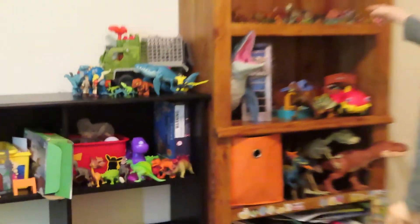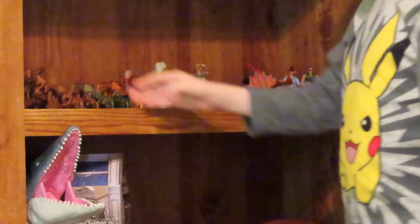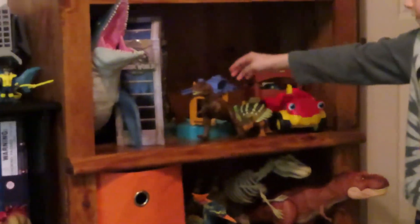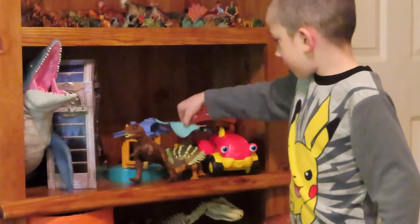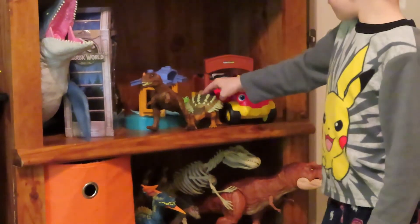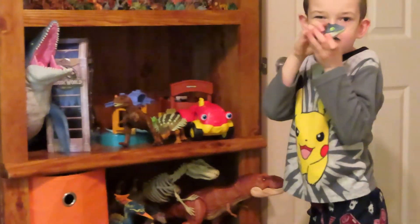Next, right up here in this spot we have some small figures like minifigures and some of the bigger toys of small figures. Here we have the Indoraptor in the box, and Slavosaurs. Here I have my made-up Lockwood Estate which I made out of pieces, and inside we have a Stingray and a Frog, ankle swords, and Snap Squad, and the Mosasaur which you have seen in the previous video.